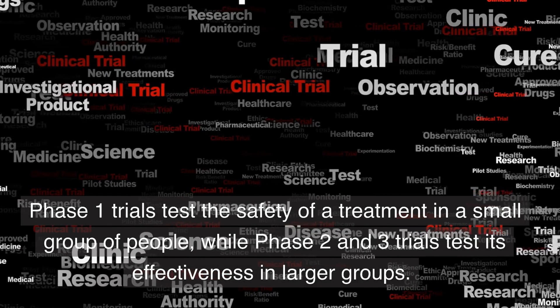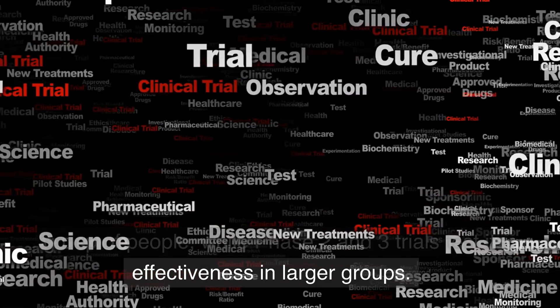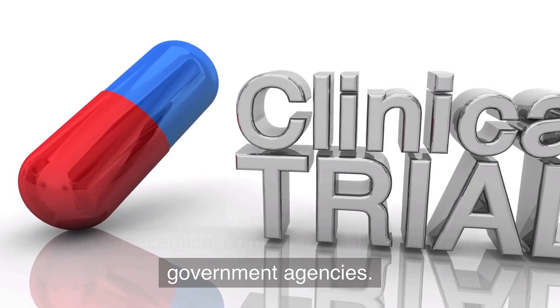Phase 1 trials test the safety of a treatment in a small group of people, while Phase 2 and 3 trials test its effectiveness in larger groups. Clinical trials are usually conducted by pharmaceutical companies, universities, or government agencies.